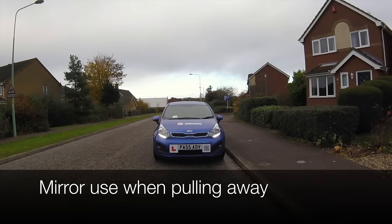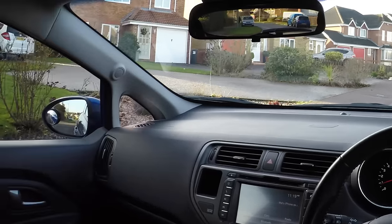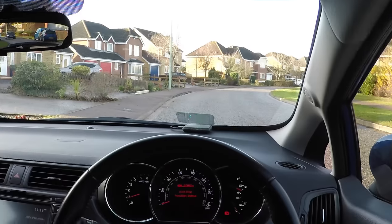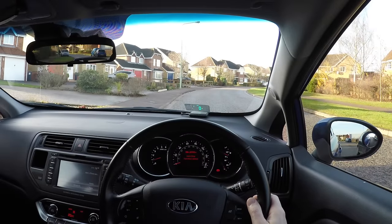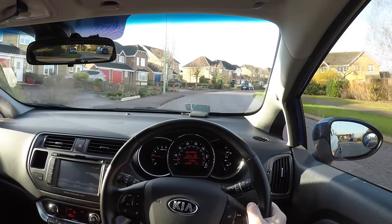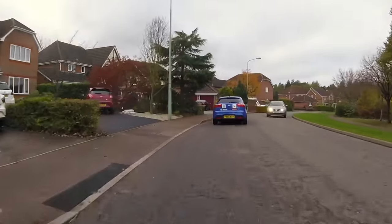One of the most common reasons for failing a practical driving test is pulling away from a stationary position unsafely. When pulling away we should look for danger in both left and right blind spots, and all three mirrors. It is also a good idea to quickly check the right door mirror one more time just before we pull away to ensure it is safe to go. If it isn't safe and we delay pulling away then we must check the blind spots and mirrors again in case there is a new hazard.